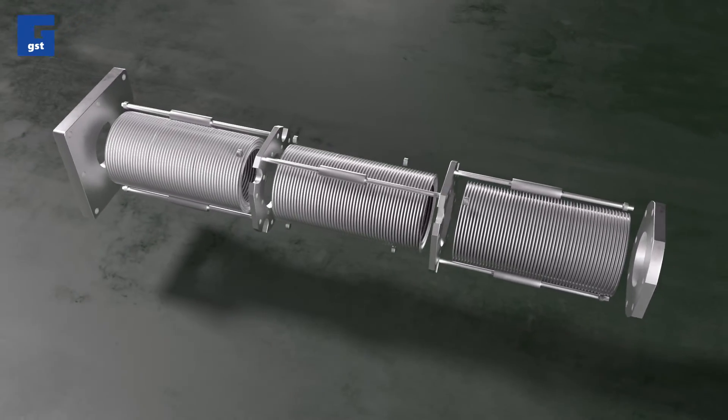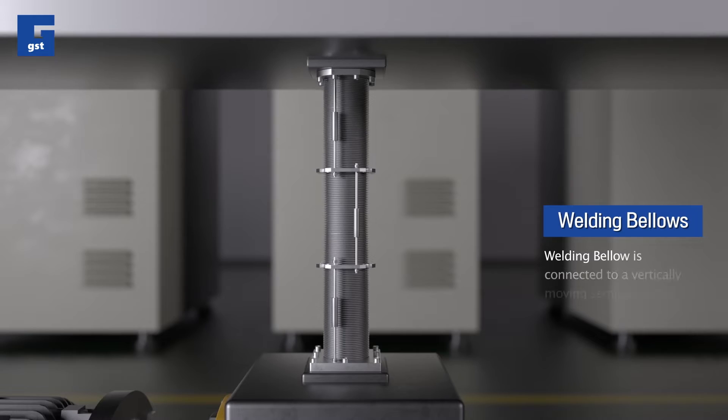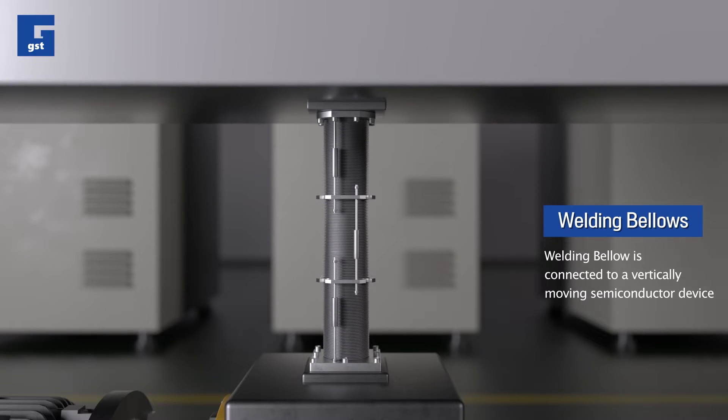Welded bellows is connected to a vacuum device to maintain the vacuum while moving, and allows the movement of the pipe that you cannot easily see in ordinary pipes.